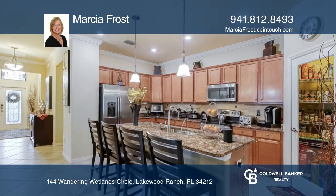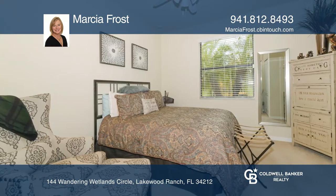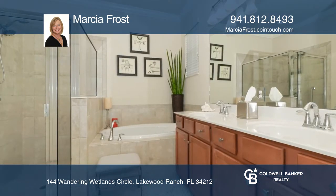This home features a kitchen with glass door walk-in pantry and a large center island. The owner's suite features two walk-in closets, an ensuite bath with dual sinks and a garden tub.